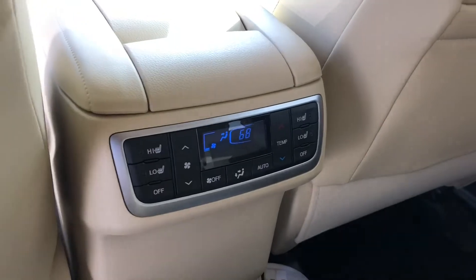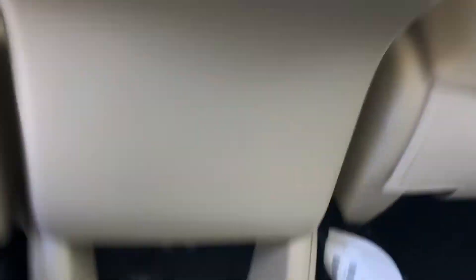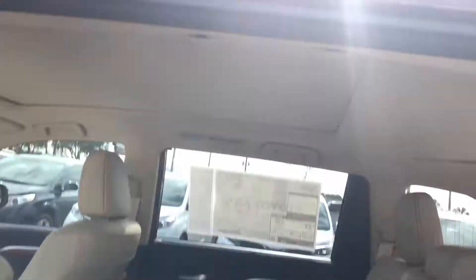You got heated seats back here with rear AC control. You got two 2.1 amp outlets as well as a normal outlet here for anybody in the rear. And that nice big moonroof again.